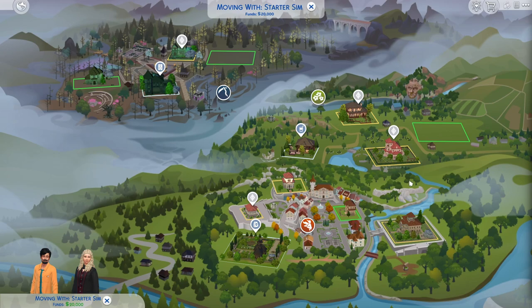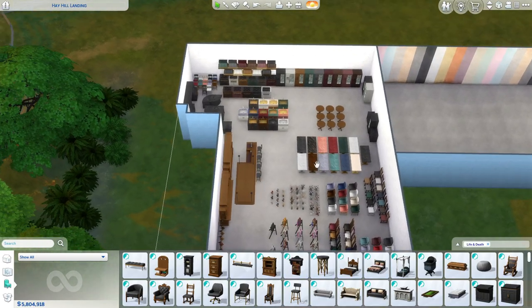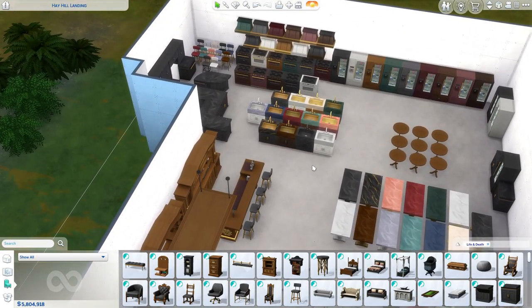Now I'm going to jump into the world and give you guys a look at the Build and Buy stuff. Here is the new world — it is very beautiful. You can kind of call me extra because I placed a lot of things in all of their swatches.